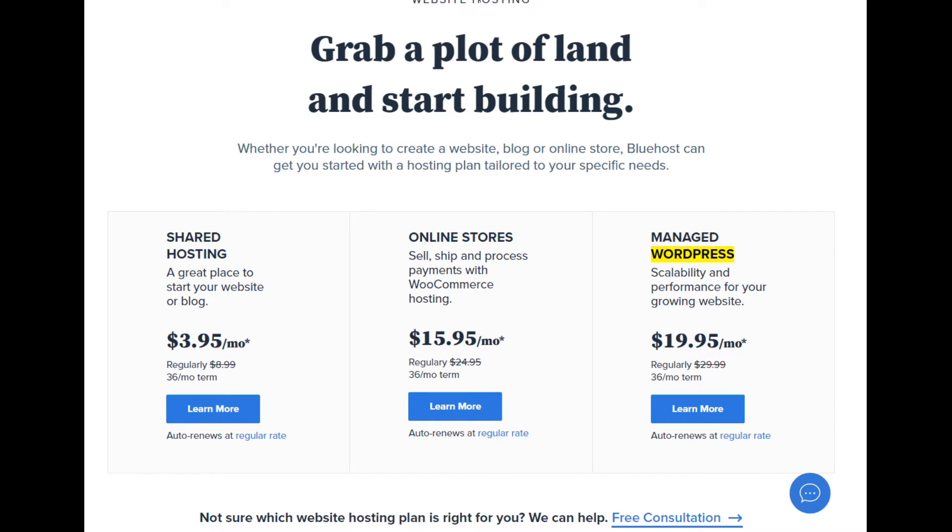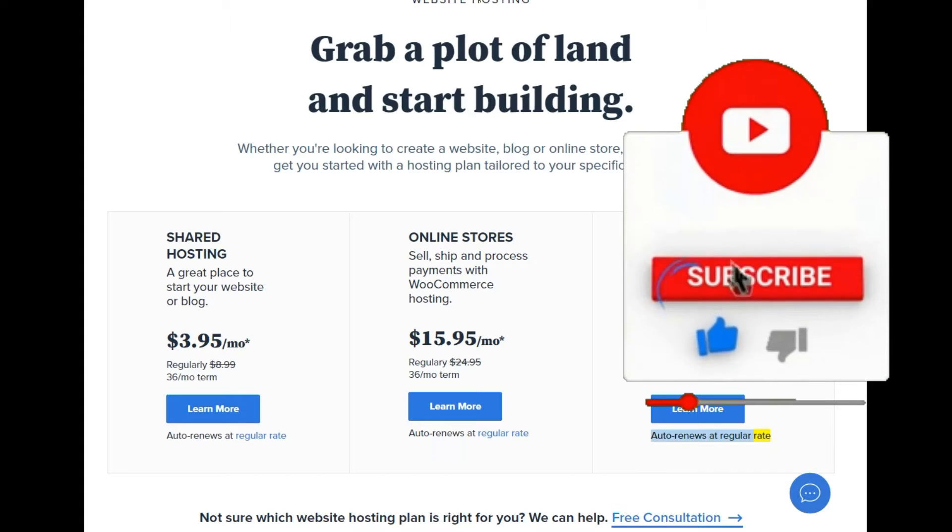Managed WordPress — scalability and performance for your growing website. Build your website starting at $4.95/mo, regularly $29.99, $9.36/mo term. Learn more. Auto renews at regular rate.